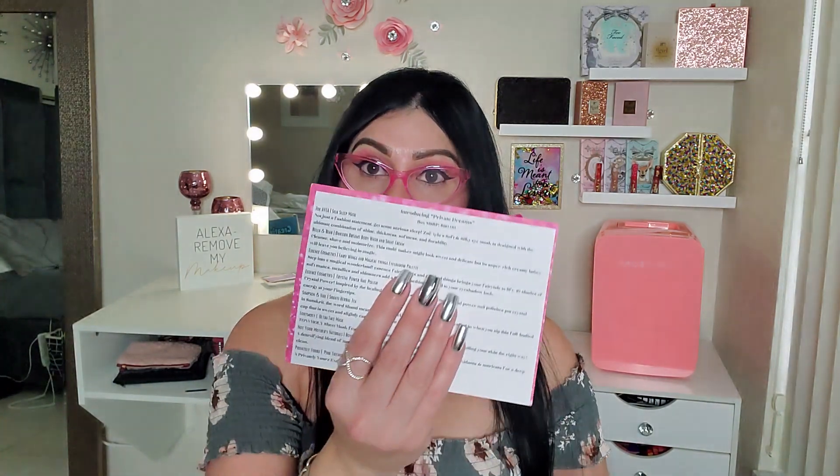Let me grab my glasses because this information card is tiny. My bag is valued at $110! I can see so much better with my glasses on. Today I have my pink ones on and they match my earrings and my outfit — so cute!